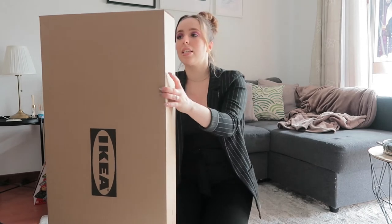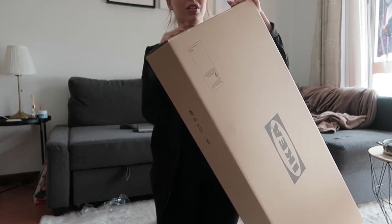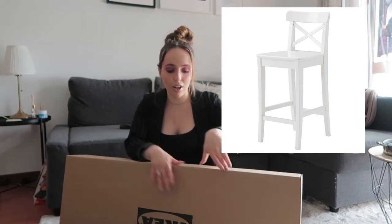Next I got two of these INGOLF bar counter chairs — these are white. We needed a couple because we're currently using regular-size ones, and our little eating space in the kitchen is counter height. These are 63 centimetres, so they're taller. Here's the chair — I didn't film the assembly because it took me ages, but now I have to do another one and I am not excited, but I know I'll be happy after.